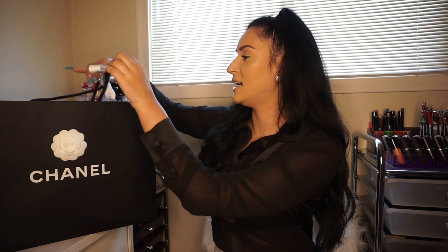This is like an early birthday gift to myself. I wanted to buy this for my birthday but my birthday is in January and I didn't want to run the risk of any price increase. So let's unbox it.